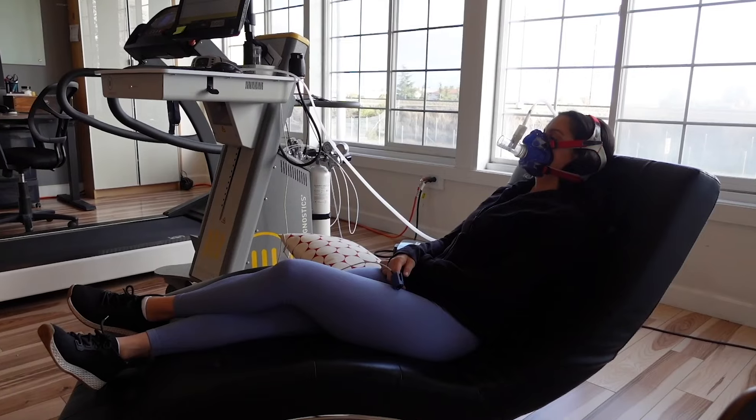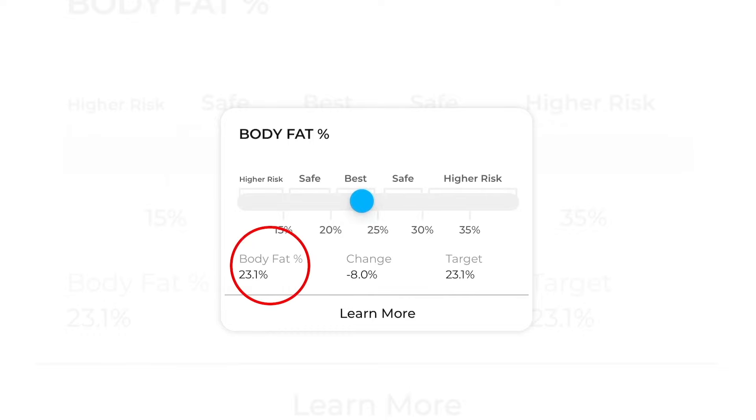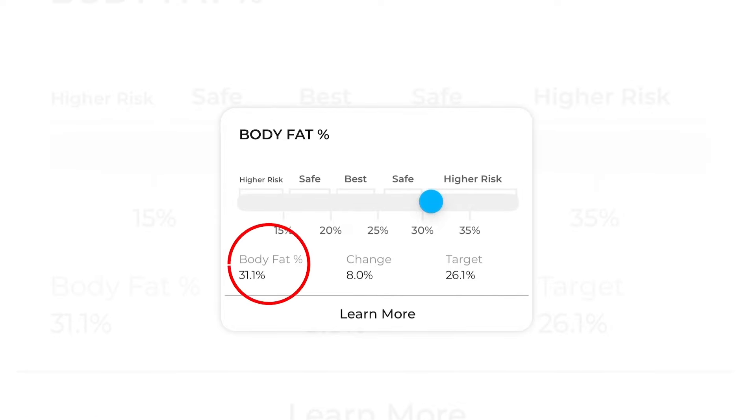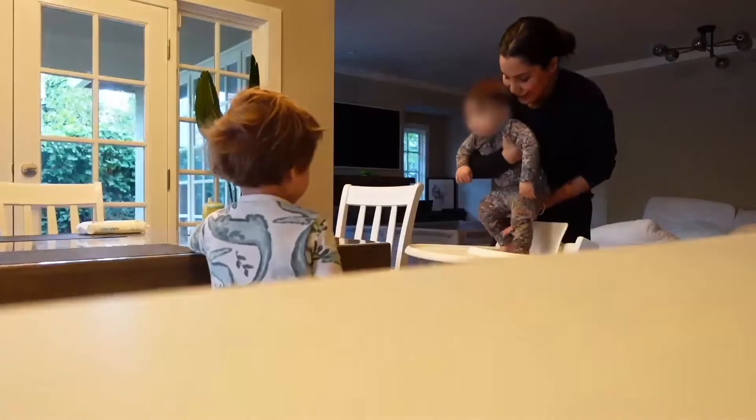As far as the results I got from the DEXA scan, I have myself at 23.1% body fat at 10 months postpartum. Seven months ago — I'll put the results on the screen — so in just seven months I was able to lose eight percentage points in body fat and gain one pound of lean body mass.